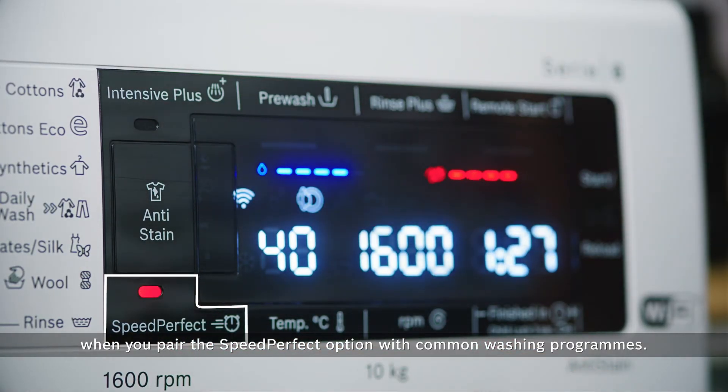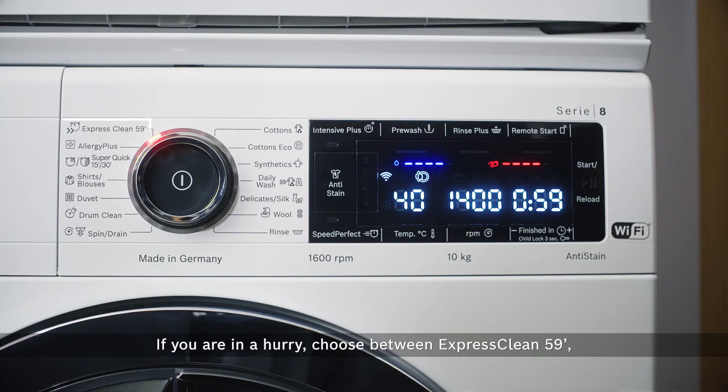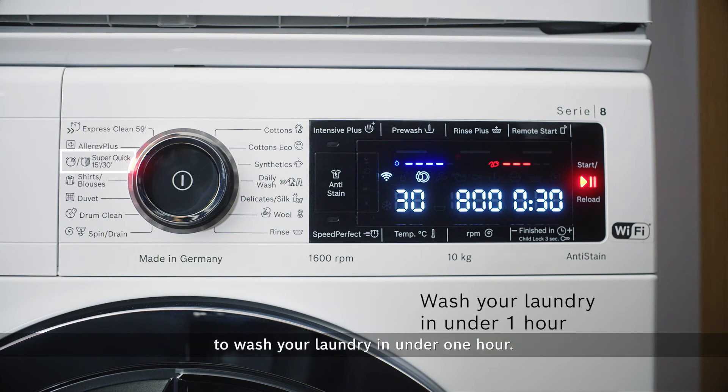If you are in a hurry, choose between Express Clean 59, Super Quick 15, or Super Quick 30 washing programs to wash your laundry in under one hour.